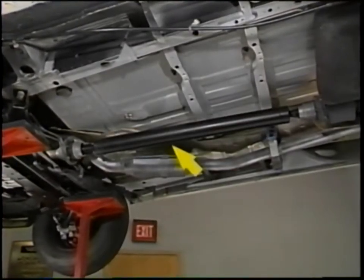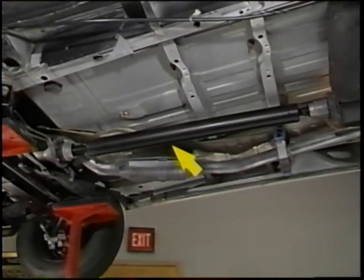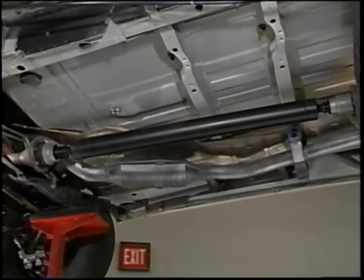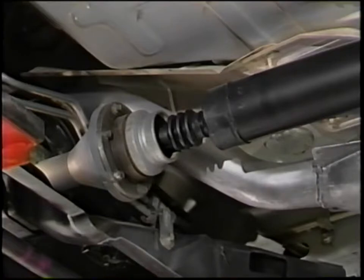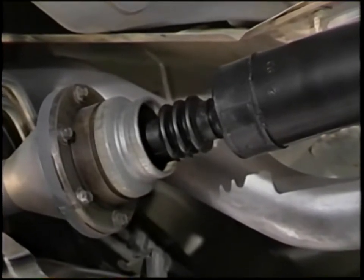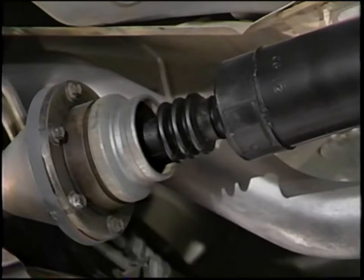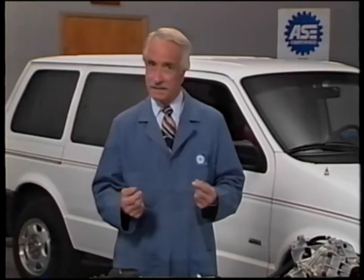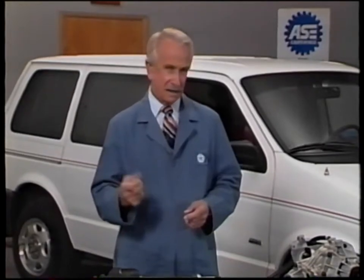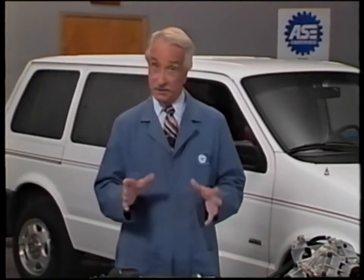An open tubular propeller shaft transmits torque from the power transfer unit's rear output shaft to the viscous coupling. Different propeller shafts are used in short and long wheelbase minivans. At the forward end of the propeller shaft is a plunging tripod type CV joint, which allows for backward and forward movement of the engine, transaxle, and power transfer unit assembly and shaft pivoting caused by engine roll. A plunging tripod type CV joint eliminates the use of a slipped spline at the rear output shaft, which could lock up during excessive engine roll.